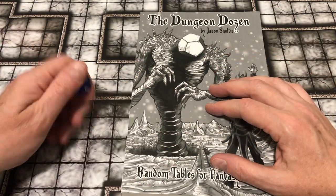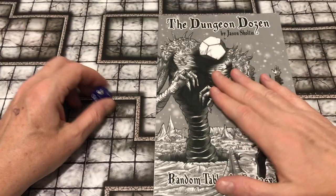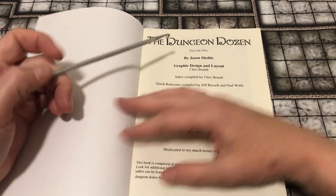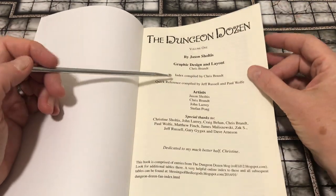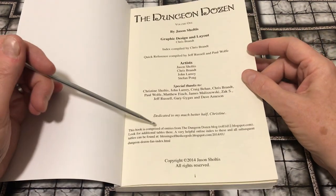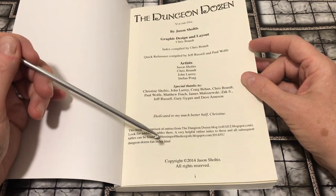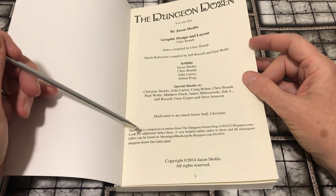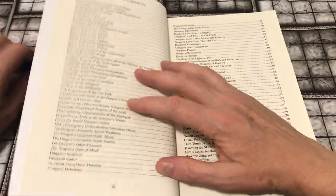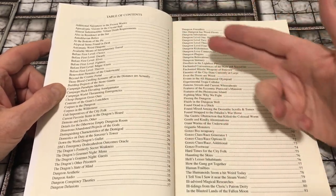That's kind of the only way I can really get to this material. The Dungeon Dozen is a — it says volume one, I don't know if there's a volume two, hopefully there is or will be. It's a compendium; it says this book is comprised of entries from the Dungeon Dozen blog. I'll put all the links up in the video. It says look for additional tables at the blog, and I don't know if that blog is currently updated or not. The table of contents — well, let me explain what this is first.